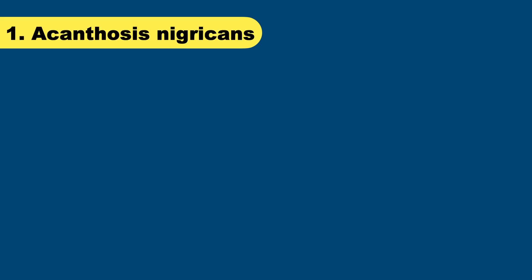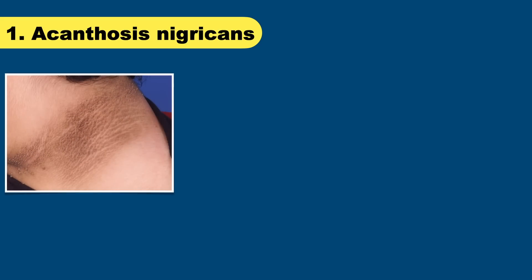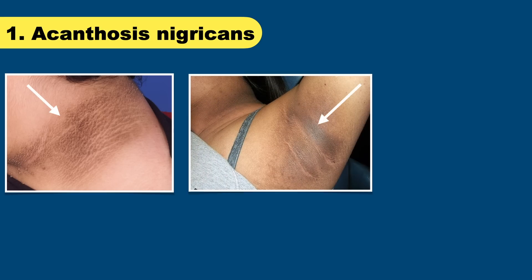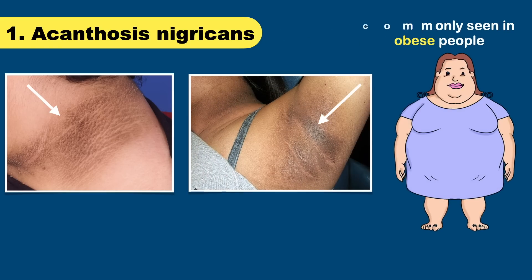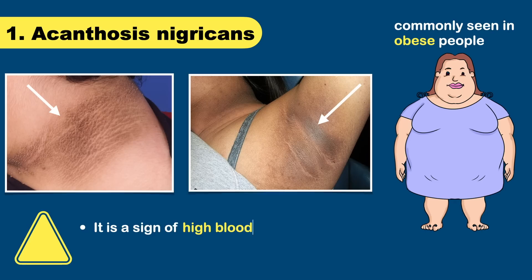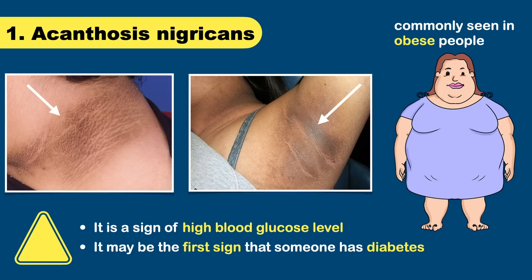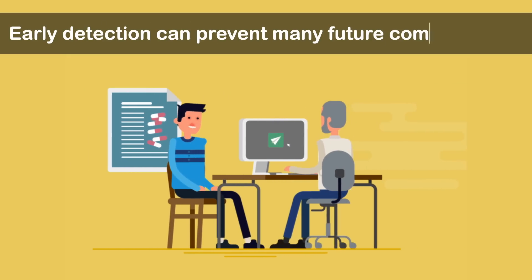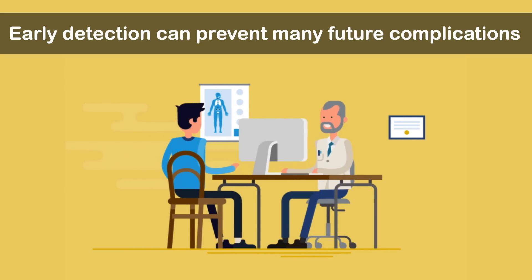Have you ever noticed a dark patch or a band of velvety skin on the back of your neck? Not only the neck — it can be seen in the armpit and groin areas as well, and is commonly seen in obese people. The medical term for this condition is acanthosis nigricans, and it is a sign of high blood glucose level. It may be the first sign that someone has diabetes, so if you notice this type of skin change, consult your doctor. Early detection of diabetes can prevent many future complications.